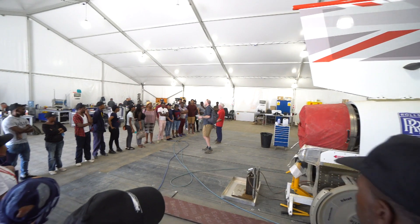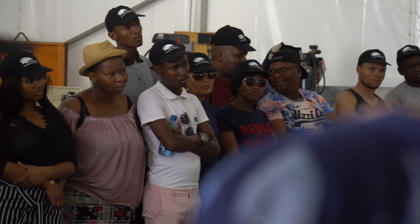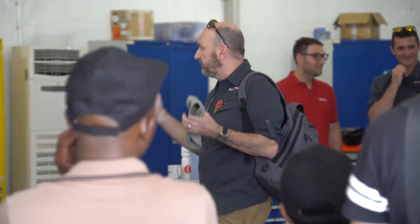Earlier today we had students from the Northern Cape come to visit the car. It was great for them to see it, and it was great for us to show them around and see the enthusiasm that they showed.